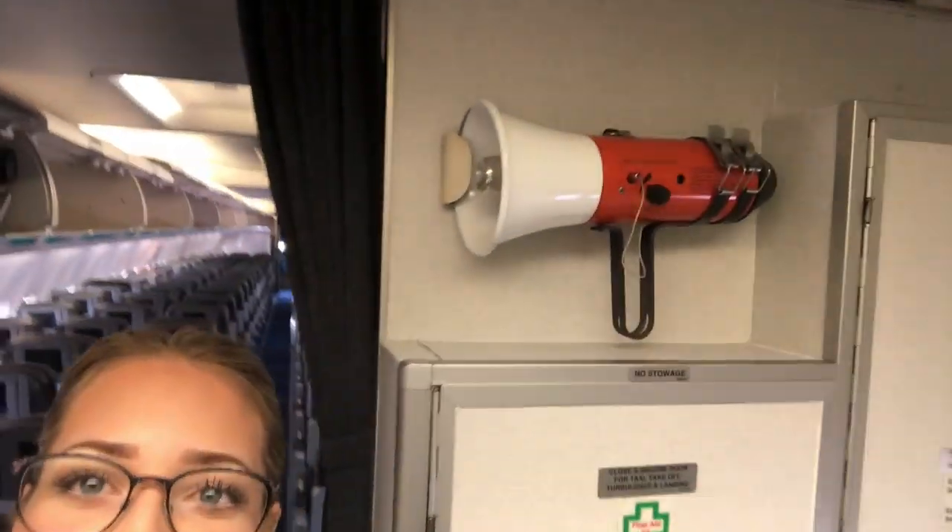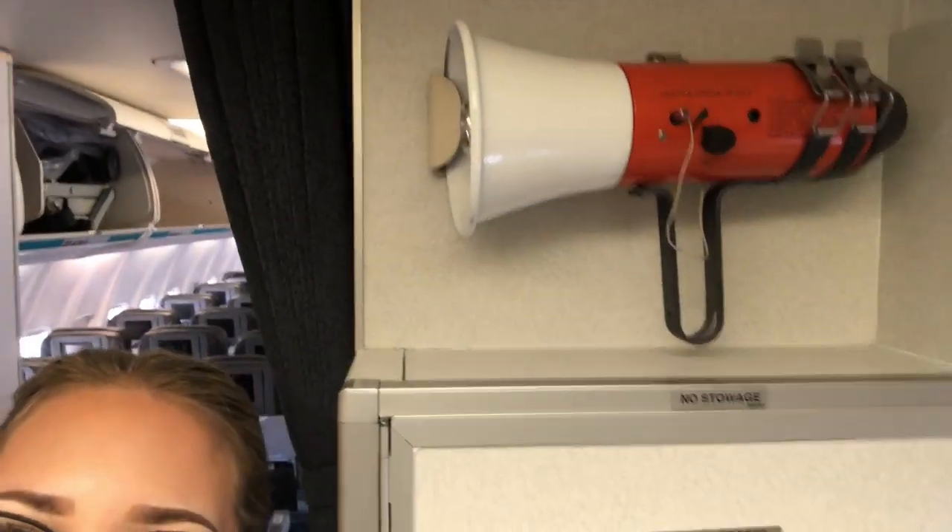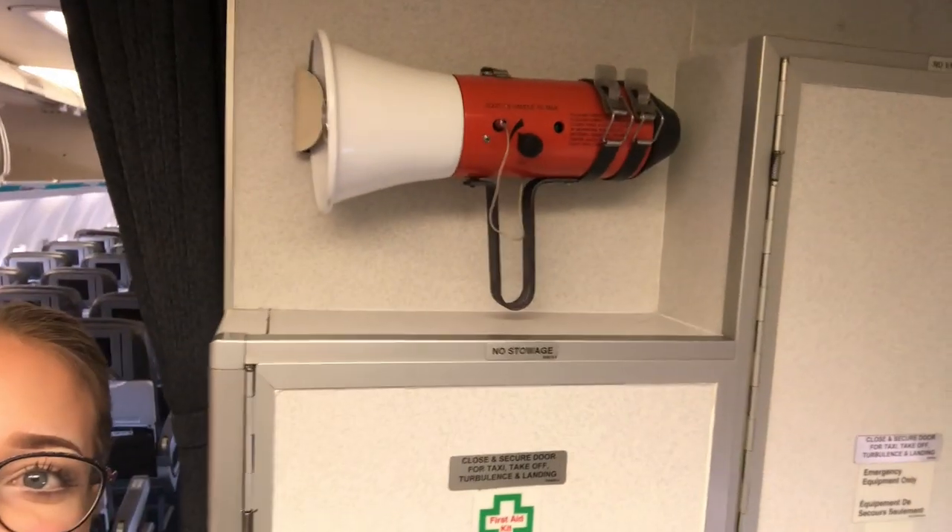So if anyone's misbehaving or just needs to hear us louder, we can yell through this megaphone. Megaphone to yell at them — give them instructions so they can hear us better. That's pretty cool.